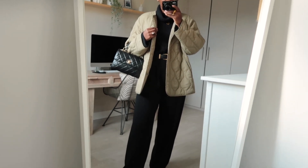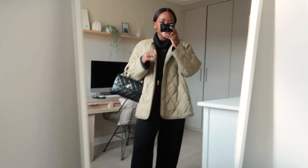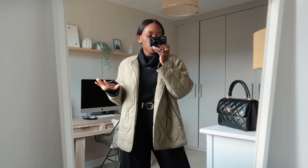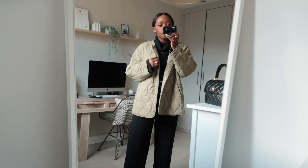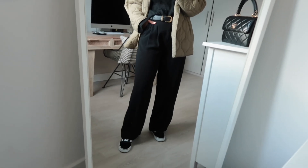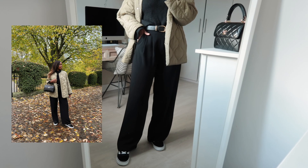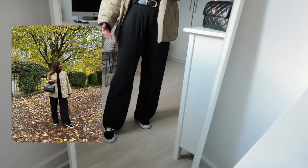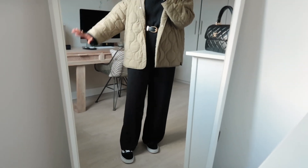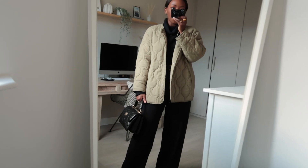This next outfit is another mostly-black look. I'm wearing this Abercrombie roll neck knit with all my favourite gold accessories layered on. I've got this quilted jacket from H&M which I bought early in the season and love. For trousers I've got black wide-leg ones from River Island — they're actually even more comfortable than my H&M ones and are a true wide leg. I've got my Vans on and finished with a black bag.